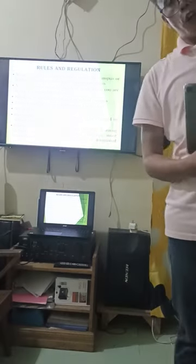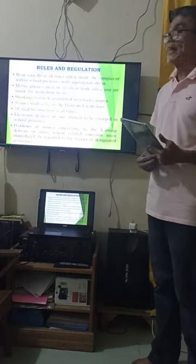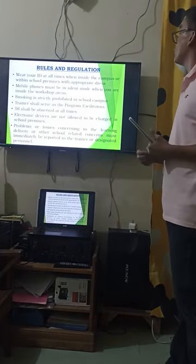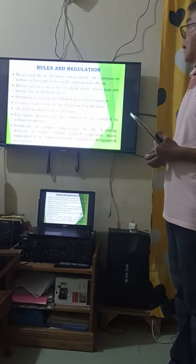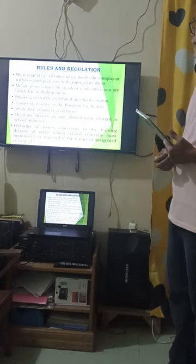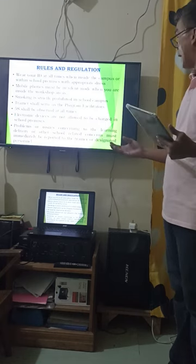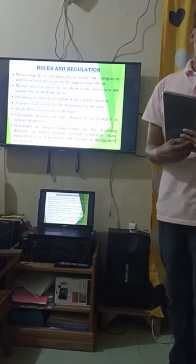Now the rules and regulations: Wear your ID at all times when inside the campus. Wear appropriate dress. Mobile phones must be in silent mode inside workshop areas. Smoking is strictly prohibited on campus. Electronic devices are not allowed to be charged in any school premises. Problems or issues concerning learning delivery or other school-related concerns must be immediately reported to the trainer or designated personnel.